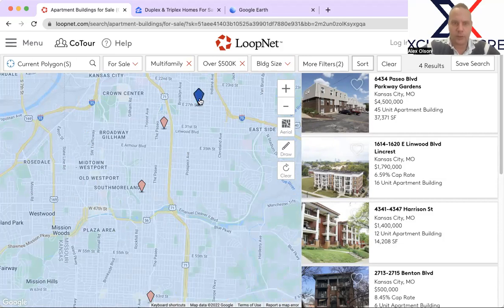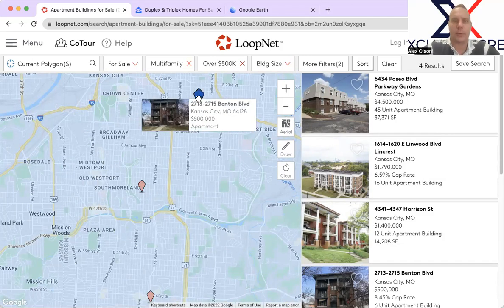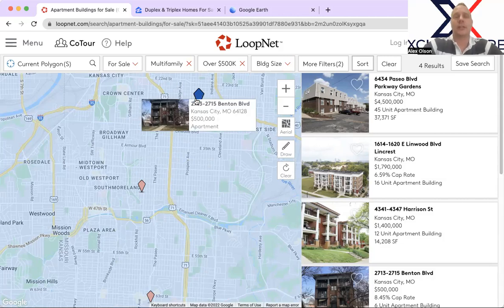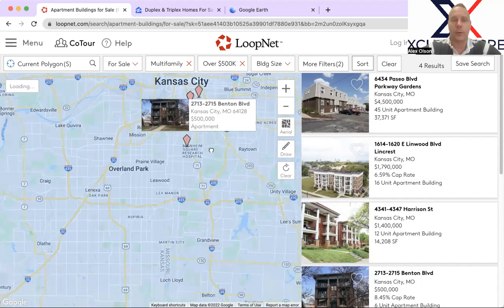That brings us to this 27th Street Benton property, which I've seen on and off the market over the last several years. It looks like a lot of work has been done to it this time around. I'm not super big on this particular area at this price point — this would be more of a C-minus/D-plus area, which I usually don't bring clients to — but I could be missing something on the deeper dive details. It is at $500,000, so I just wanted to highlight it as an available property.